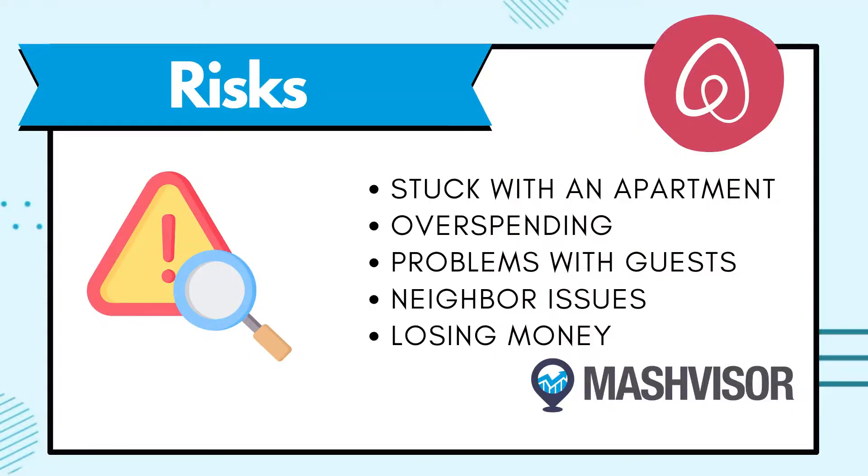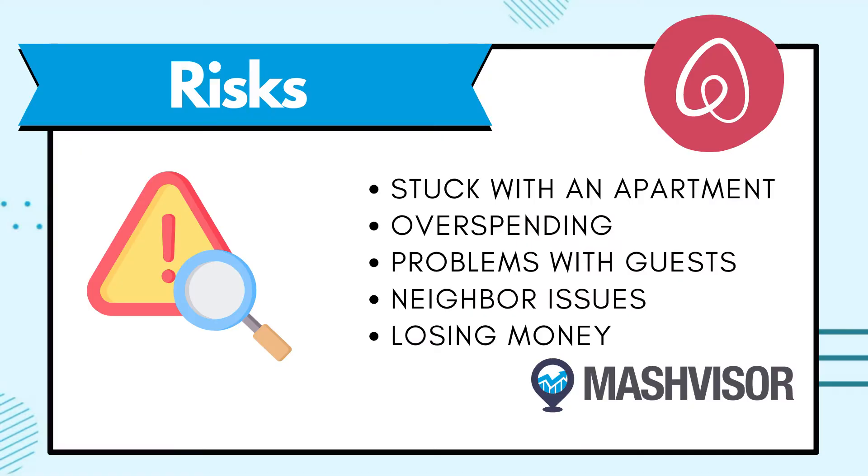Neighbor issues are another concern. There's potential for issues with those who live around the unit you're renting out — they could complain about noise, the disruption, or even call the police if they see a lot of strange people coming and going with suitcases. This really comes down to being open and transparent with everyone around the unit. You could also potentially lose money on your investment if you're not able to find renters due to an unforeseen slowdown in the short-term rental market. Do your research and budget carefully.